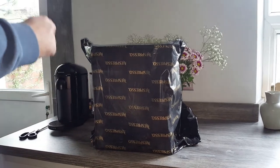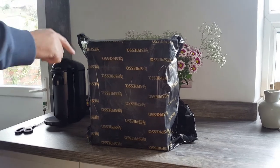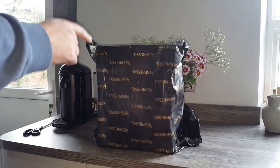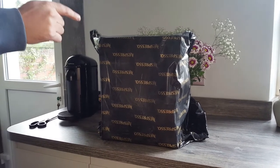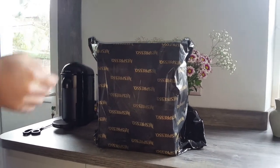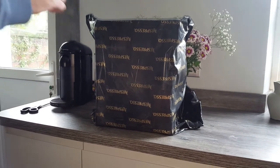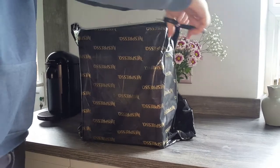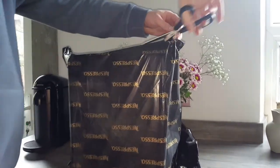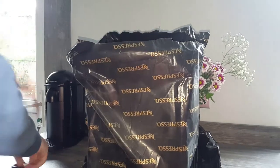Hey everybody, we're in the middle of Storm Kira today so I thought it would be a good day to do a video, especially as I've just received my delivery of my new Nespresso gear that I ordered just yesterday — it was next day delivery. I mentioned it on yesterday's video that I'd ordered some stuff, so let's open it up and see what I've got. I'm quite excited because there's a few items in here that I think you're going to enjoy seeing, and I'm going to enjoy seeing and using, so I'll just open it up.